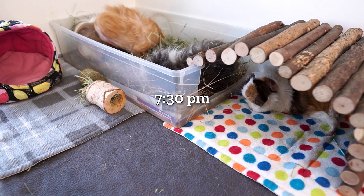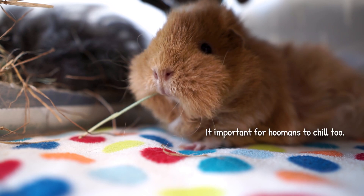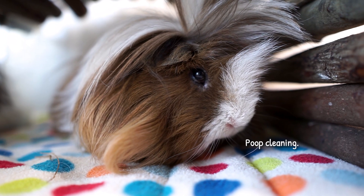The piggies spend a while munching on fresh hay at this point. This is sometimes a nice time in the day to just sit back and watch them hang out for a while. I find it's really relaxing to watch them just go about their business and enjoy being in the freshly cleaned cage.